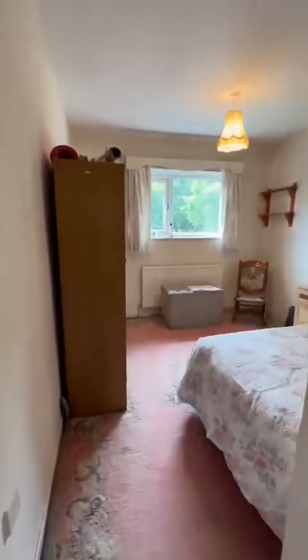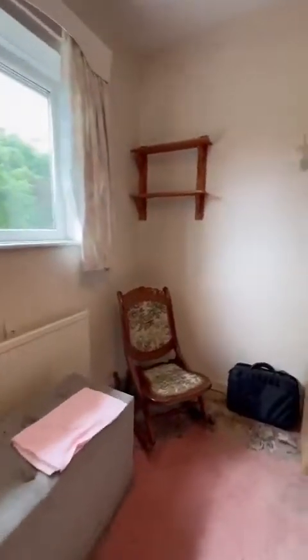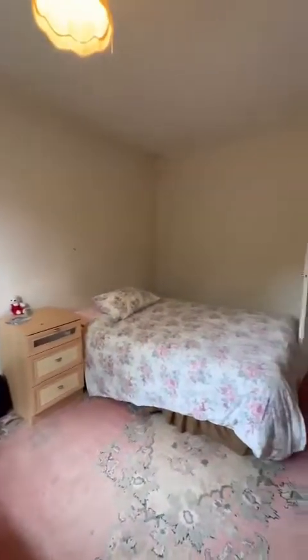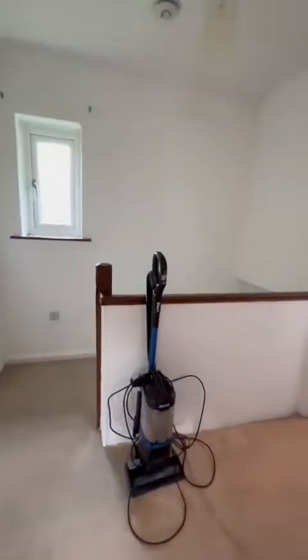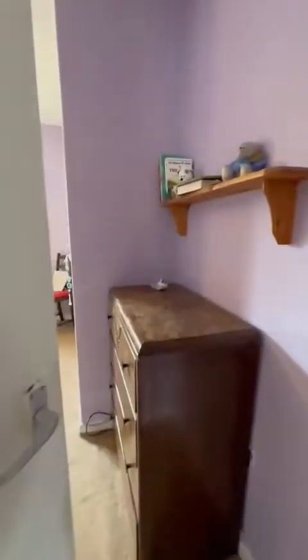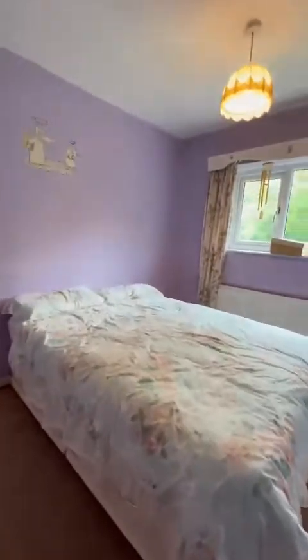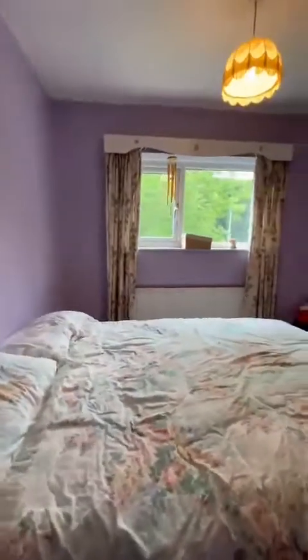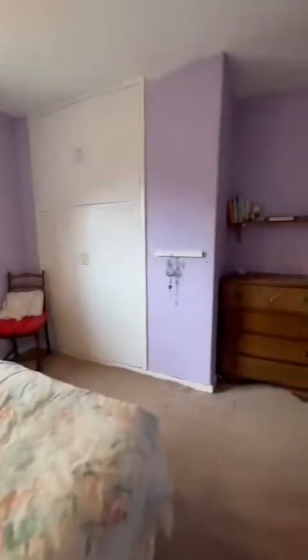Three fantastic sized bedrooms to the first floor. This is the second of the two doubles, both of which overlook the rear garden. There's a nice spacious landing with access to the loft, and it does have a drop-down ladder. Just now into the larger of the two doubles — as you can see, there are fitted closets just in the corner, and it again overlooks the lovely rear garden. It's lovely and spacious.